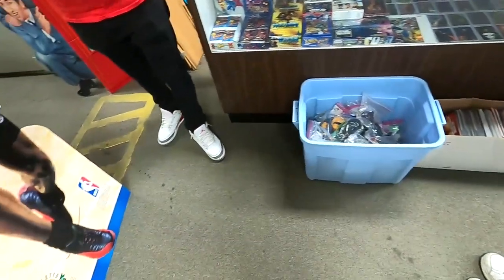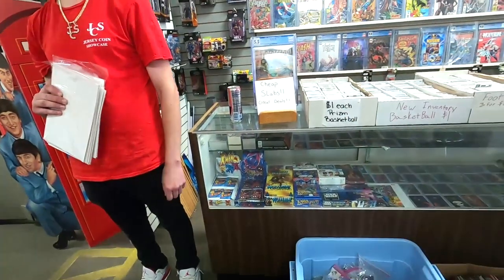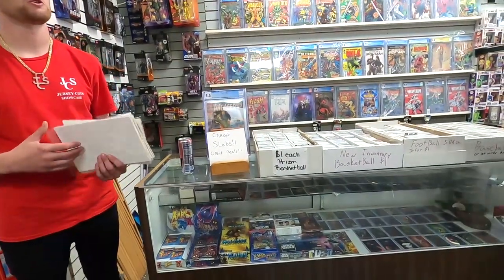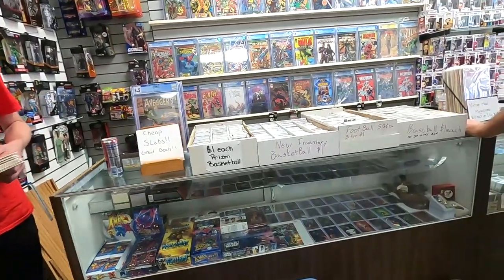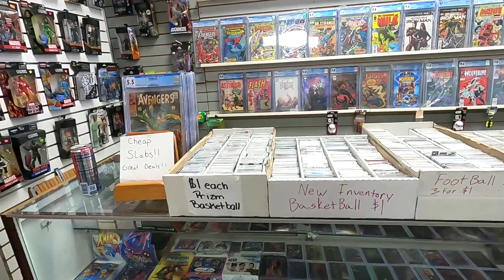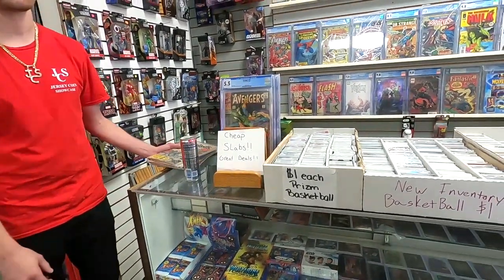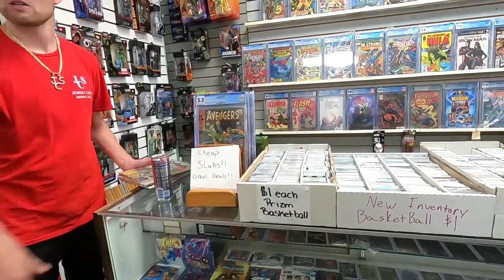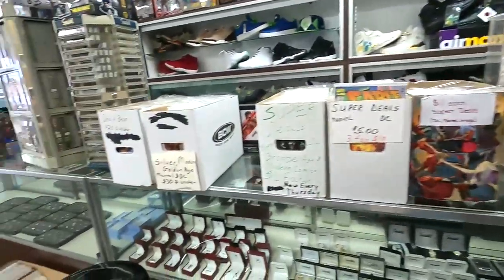He said that he has 18 long boxes and he was naming some huge books too. It's the entire Justice League and all of the modern stuff. He's supposed to be bringing in like a box a week. This is all new stuff so you guys want to start digging? Yeah, we will start digging.